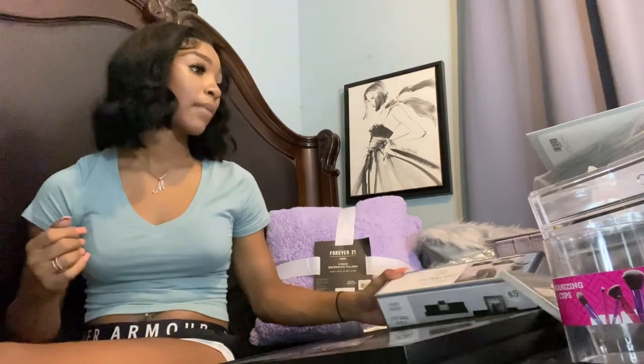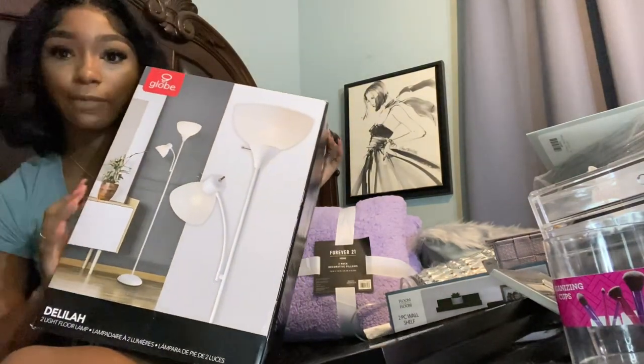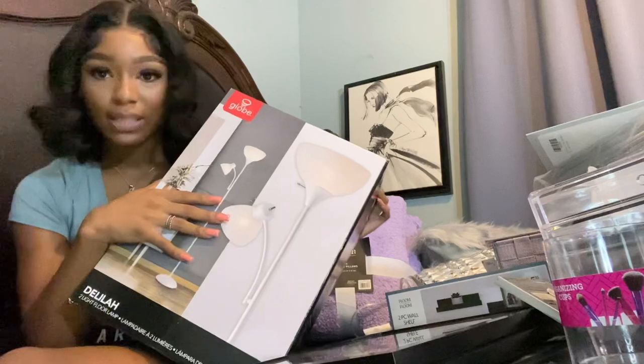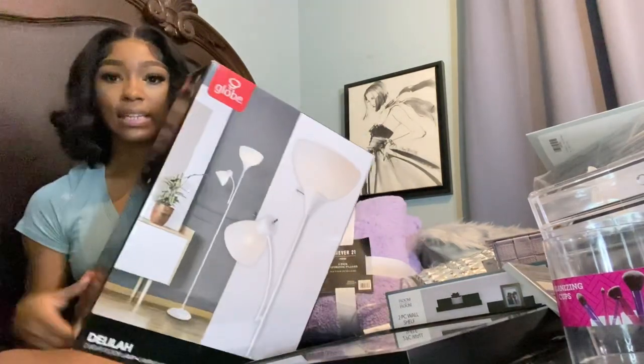I'm gonna go ahead and start this video. I'm gonna start off with the decor. I don't have everything yet — I literally have a package coming in today. I'm gonna start off with this big floor lamp. My room does have a light, but lighting is important to me, so I got this to put by my desk.